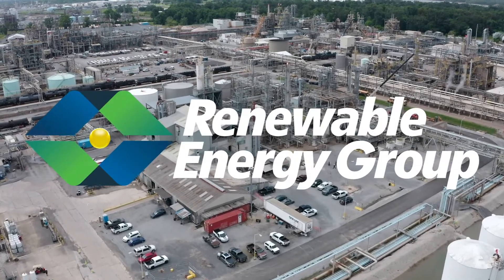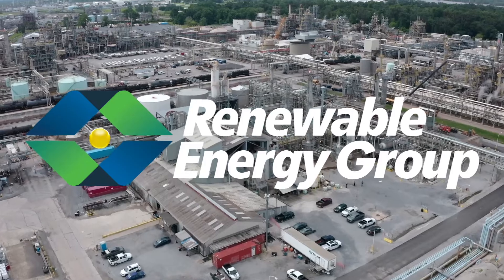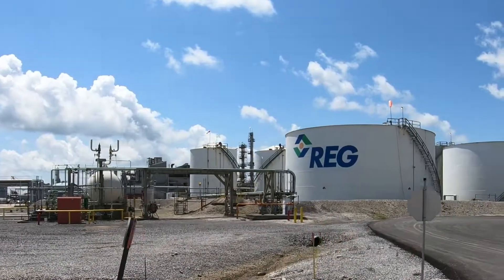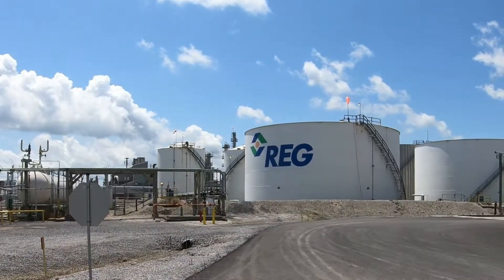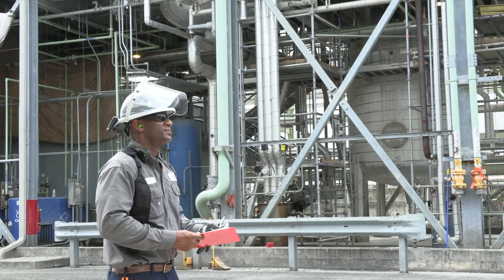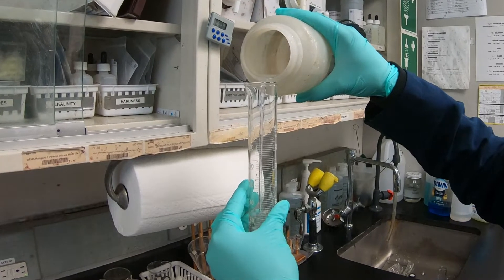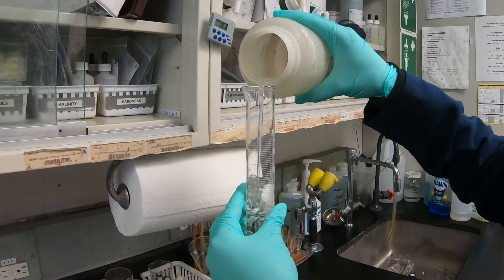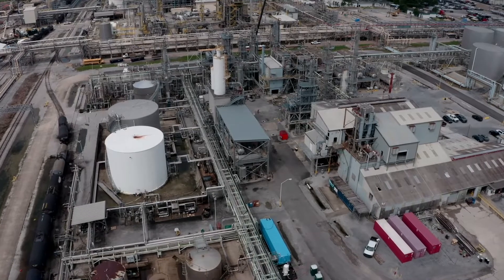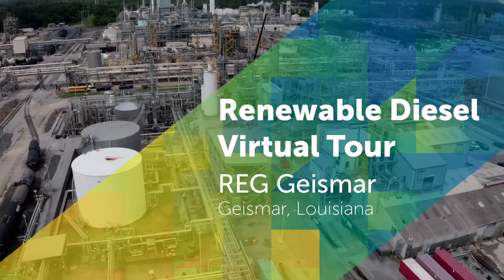Welcome to Renewable Energy Group, a leading producer of biodiesel and renewable diesel. At REG, our focus is one of continuous improvement, and we have spent over two decades innovating and improving the production of cleaner-burning, lower-carbon renewable fuels to provide immediate impact today. This video will give you a look at that process and show you how renewable diesel, or RD, is made.